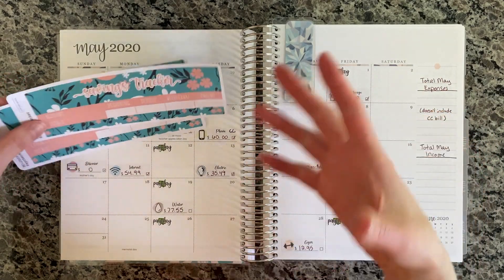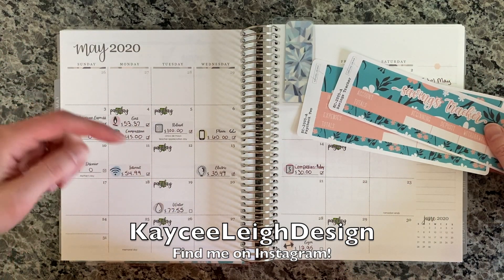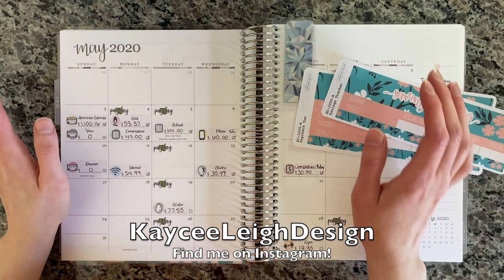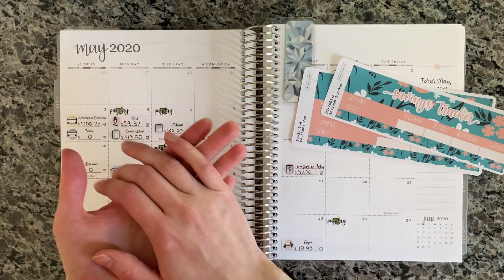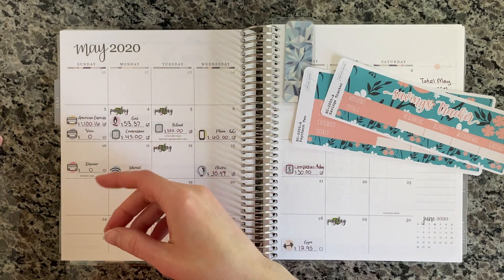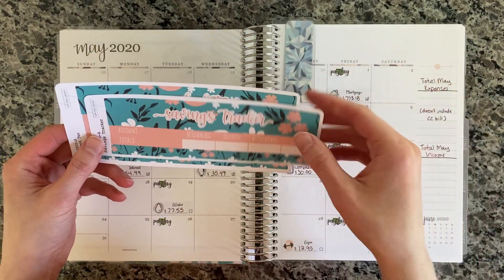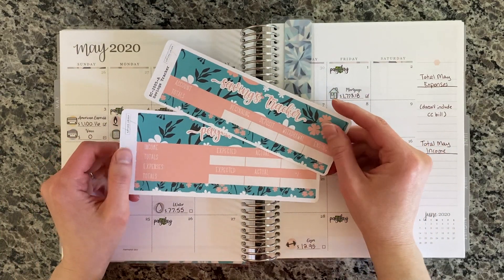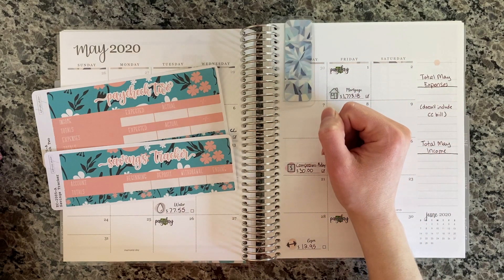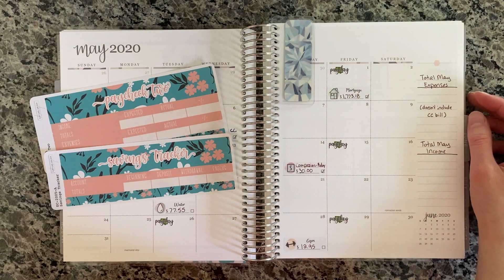I also wanted to mention that I got an Instagram now — it's Casey Lee Design, same as my Etsy shop. Basically what my Instagram is going to be about is new release dates, like when I put something on Etsy I'll also post a link on Instagram so people can see what's new, especially for the monthly stickers. I might even do a calendar at the beginning of the month showing which day the new monthly stickers are releasing. And I want to do some behind-the-scenes content for my Etsy shop, because I always think that's fun.